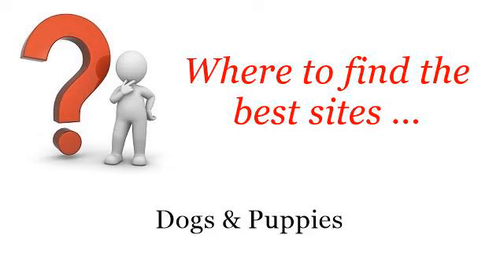Where to find the best sites: dogs and puppies. Hi. Here you will find where to solve your questions about how to show a dog in the ring. These are the best resources we could find on the web.